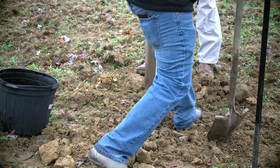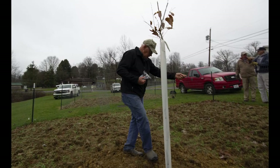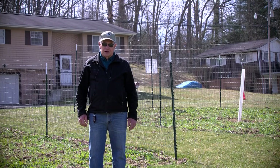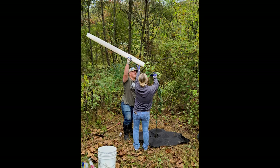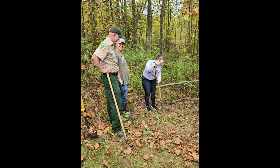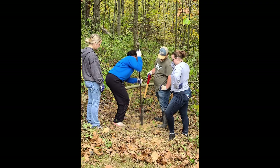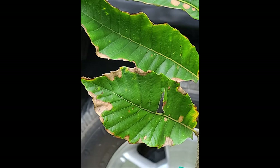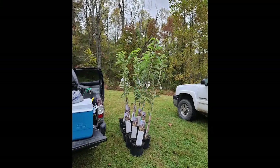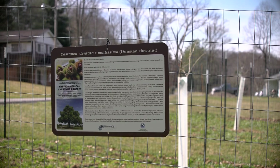This spring we're doing a cost-share program, allowing the public to get two trees each, and we've dedicated 300 trees to that project. Also, Upper Ohio Conservation District, last fall in conjunction with Little Canoe RC&D, dedicated a thousand dollars and planted several of the Dunstan hybrid chestnut trees. That's a good sign that it's expanding around the state. Our goal is to see it expand even more through grant opportunities with RC&Ds, conservation districts, and help through the West Virginia Conservation Agency — we're hoping to see it spread throughout the entire state.